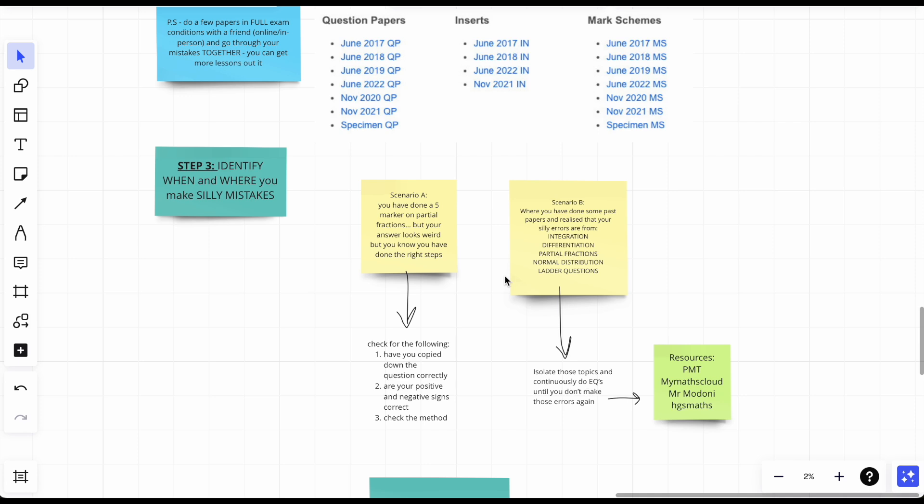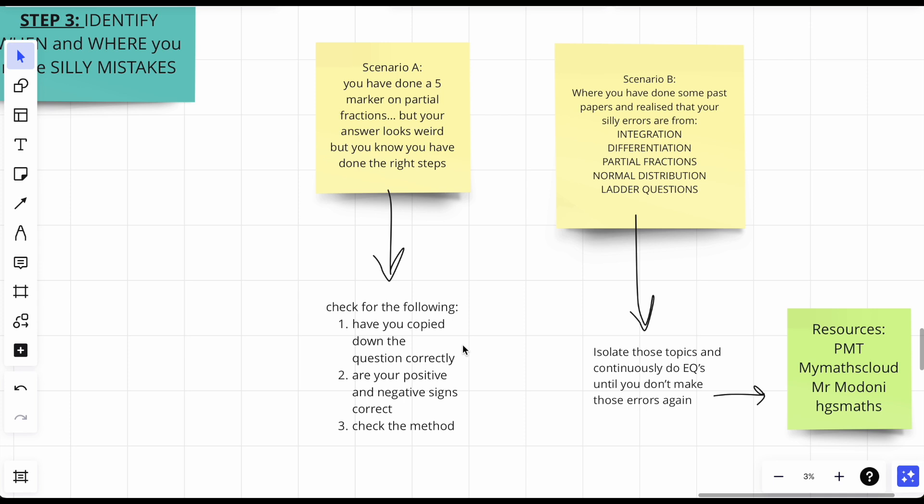You need to see where you make silly mistakes. I knew that when rewriting questions I might change some numbers or signs — which is bad — but you need accuracy before speed. If your answer looks weird, here are the things to check first: one, check if you copied down the question correctly or misread it; two, check whether your positive and negative signs are correct; three, check your method.